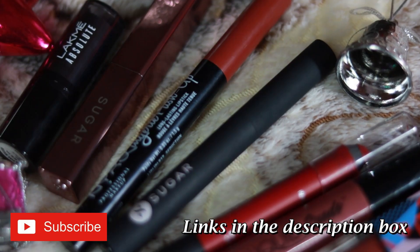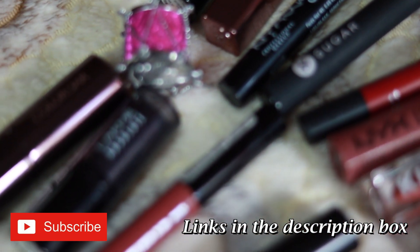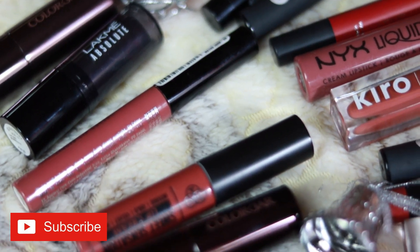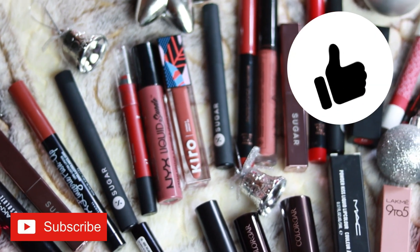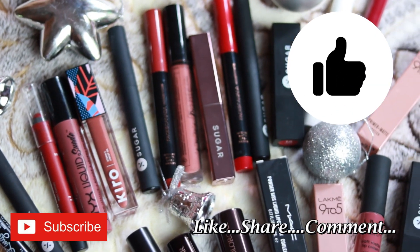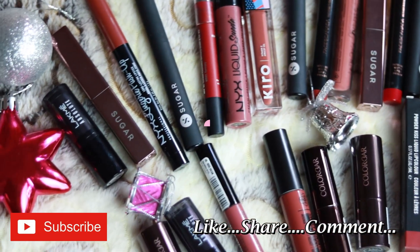Those are all my favorite top 25 lipsticks that I've enjoyed most throughout 2020. I highly recommend you try the shades you've enjoyed, because these are absolutely stunning. I hope you liked it — please hit the like button and subscribe to my channel if you haven't already. See you soon, take care, bye!